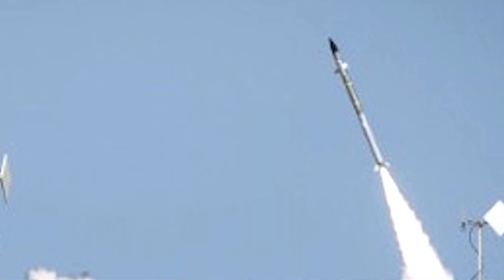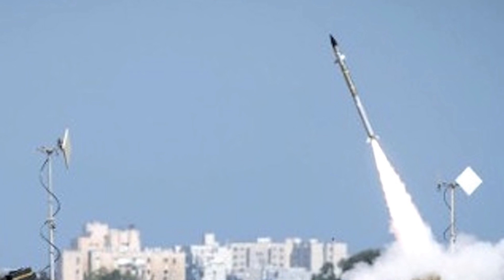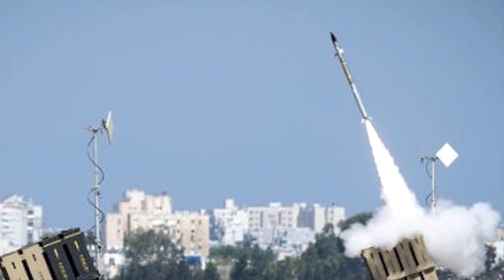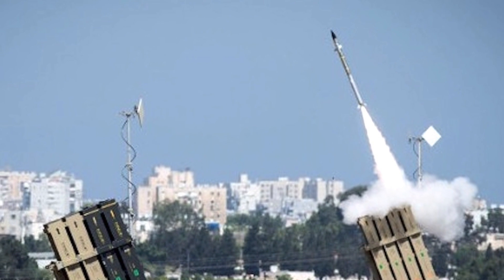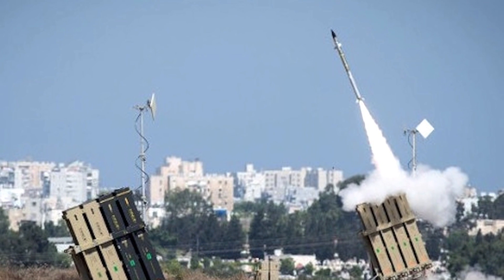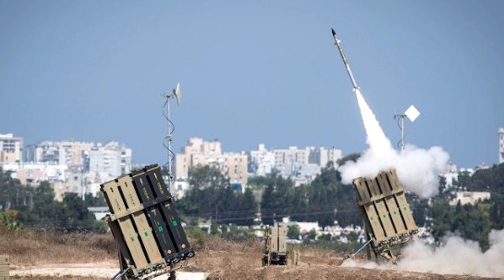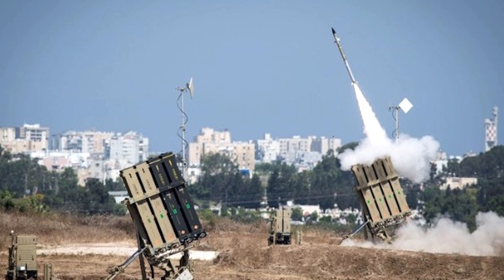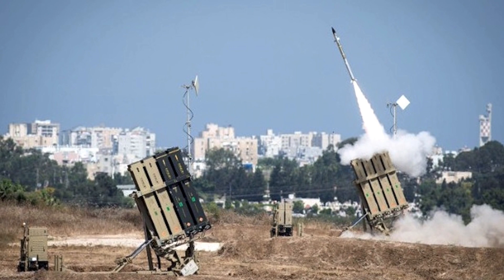The Iron Dome missile defense system, designed and developed by Israel and jointly funded through the United States, is a response to the threats Israel faces from short and medium-range rockets and mortar shells fired across Gaza. The system has the capacity to identify and destroy such projectiles before they land in Israeli territory. It is the only operational interceptor solution for countering rockets, artillery, and mortars available for the U.S. and coalition partners.